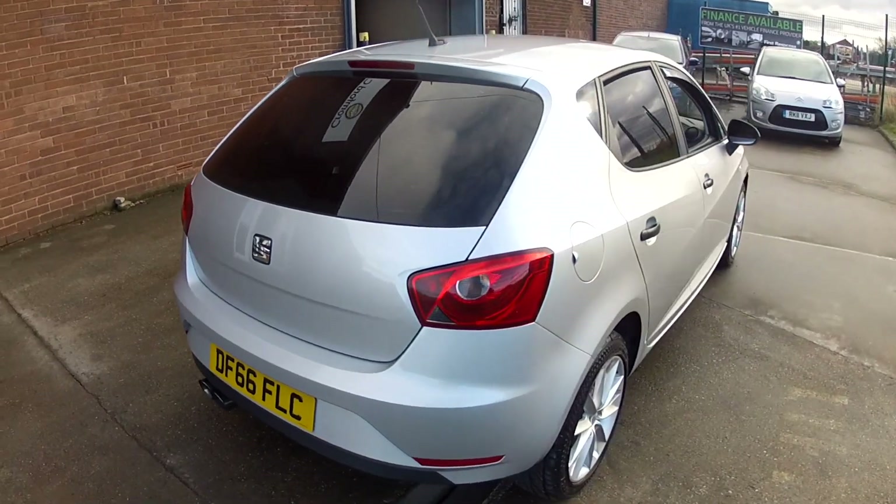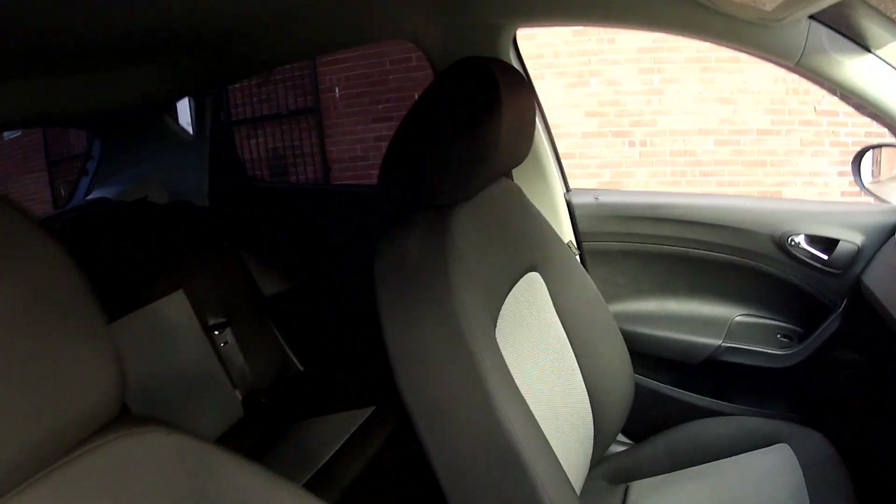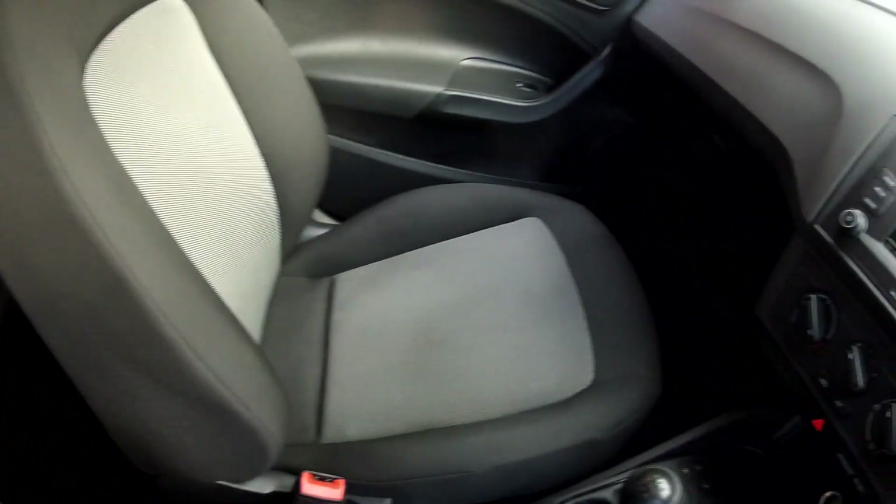This is an absolutely ideal first driver's car with the insurance group. The interior specification is very smart, all finished in this two-tone grey and charcoal cloth upholstery.